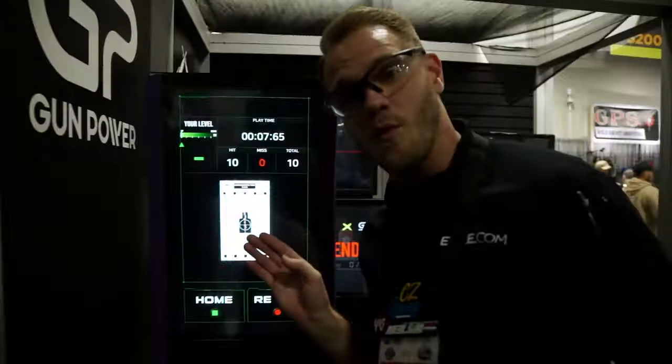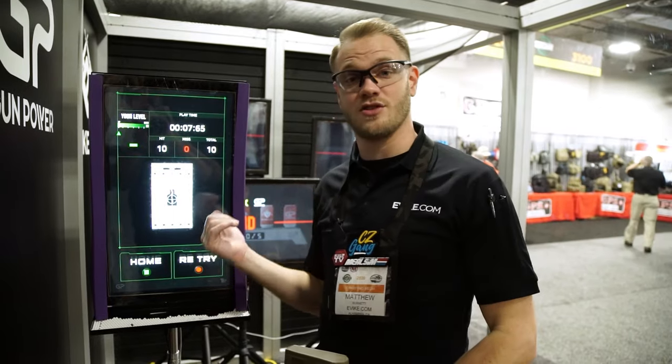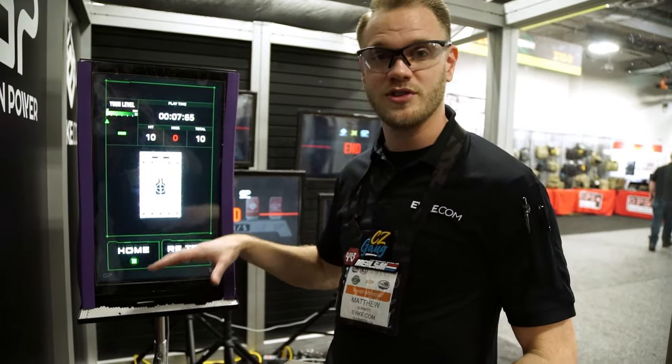One other thing I wanted to mention: we're shooting this really close and you'll notice there's no ricochet. The rubber membrane on the front of the screen keeps the screen from getting damaged and keeps ricochets and bounces to a minimum, which means you're not going to have a mess all over your floor. Controlled cleanup is super convenient with these.